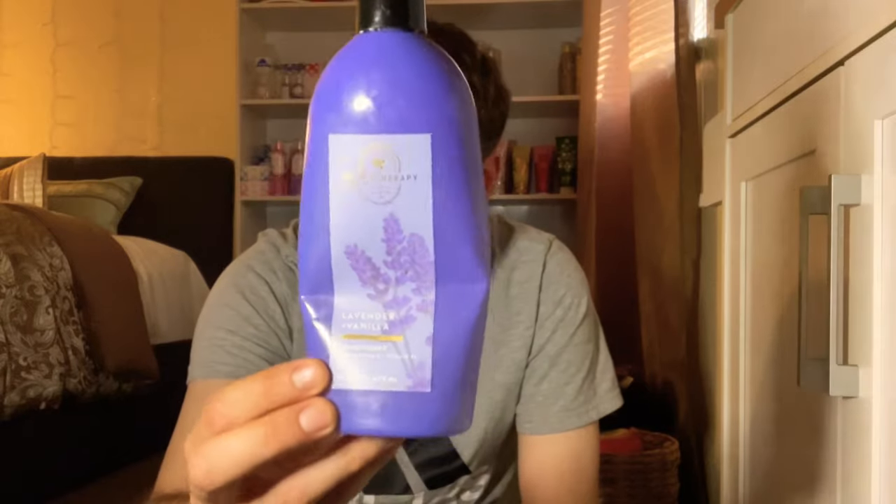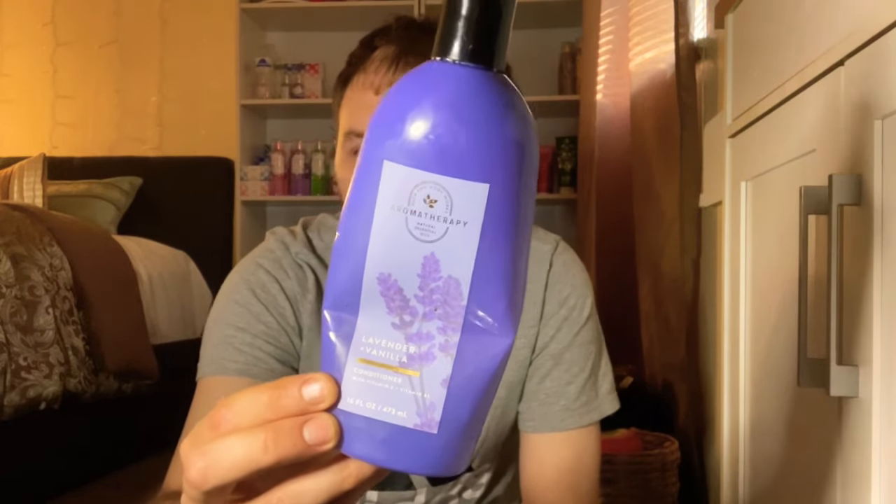I also emptied an Aromatherapy Lavender and Vanilla conditioner. The packaging was terrible — very hard to get the conditioner through the nozzle — but it made my hair so soft I would definitely repurchase if I found it again.